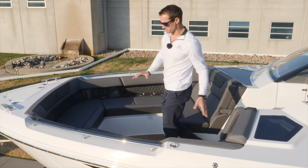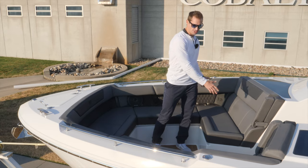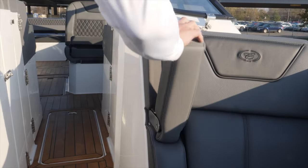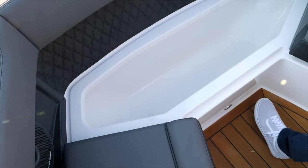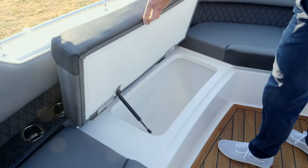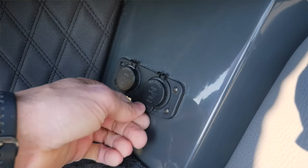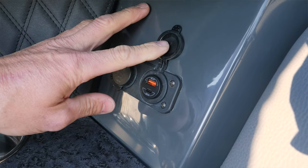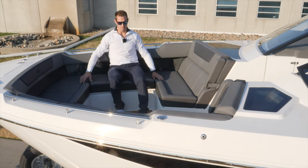Up in the bow you have a generous amount of seating, tons of space, extra wide seating on the starboard side, flip down armrests on both sides port and starboard. You have molded fiberglass coolers and storage. It's equipped with 8 cup holders, 4 per side, USB A and C hookups for your chargers, optional phone chargers as well, and a ton of space just to sit back.